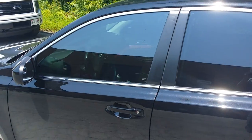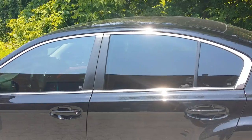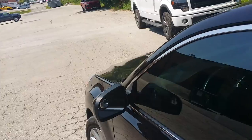Hi everybody, this is E-Auto Detailing. Today we're going to do a demonstration between Hubert Optics ceramic and Lumer ceramic CTX. Today's date is July 22nd or 23rd, it's Tuesday, and currently it's 30 degrees outside with the sun out.